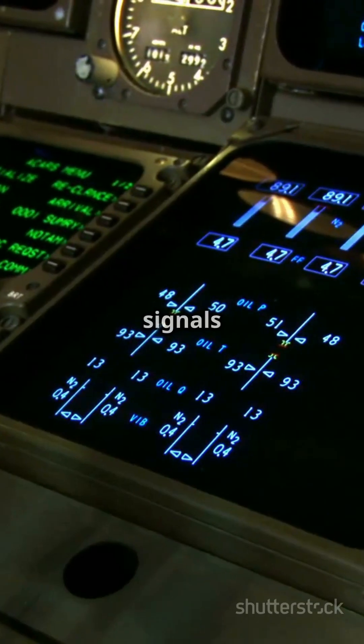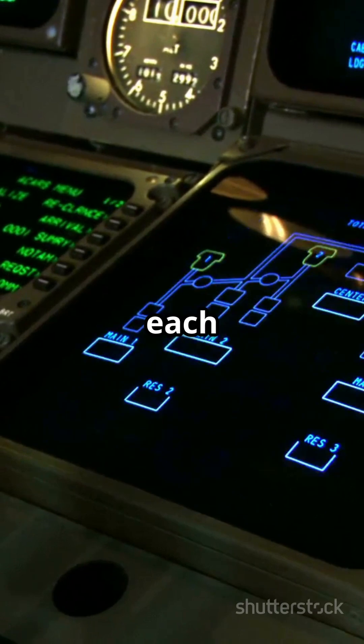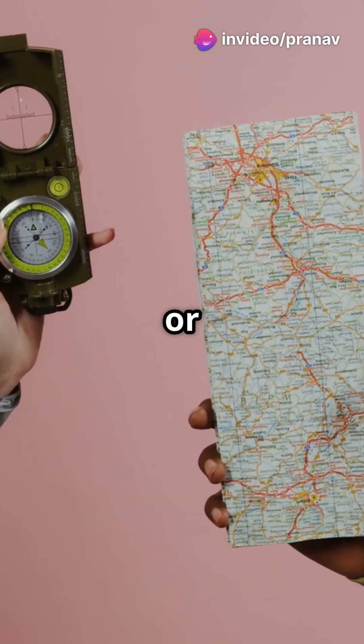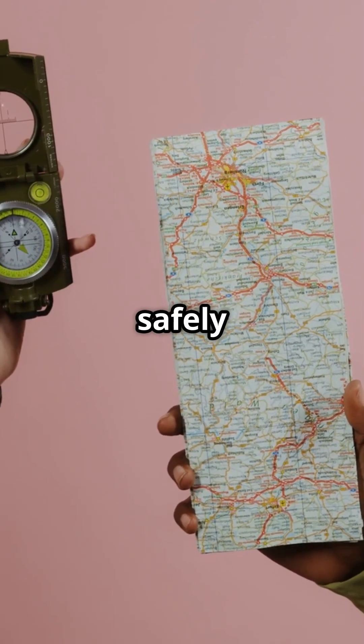The plane receives signals from multiple satellites, and by calculating the time it takes for each signal to arrive, it determines its exact position. Whether it's old-school maps or high-tech satellites, navigation ensures pilots get you safely to your destination.